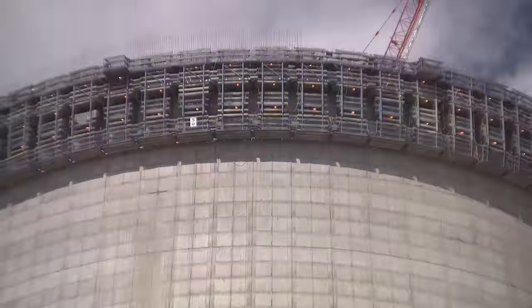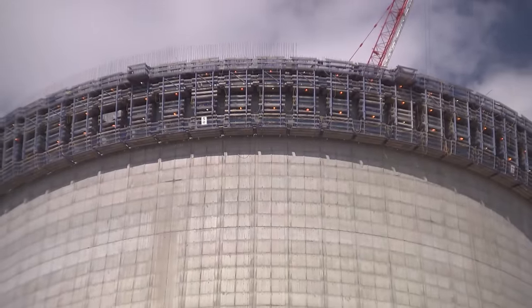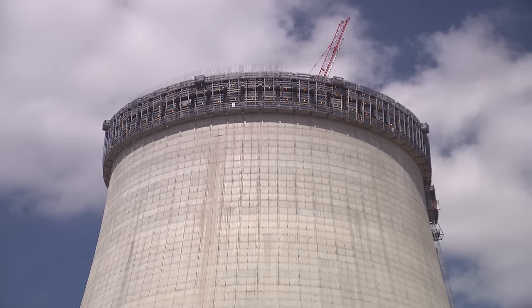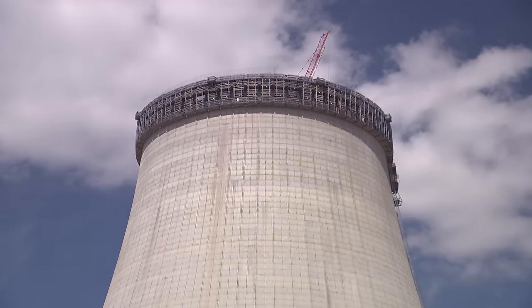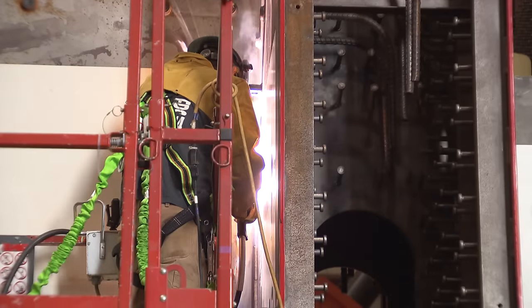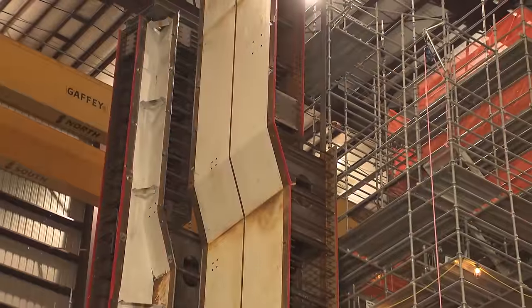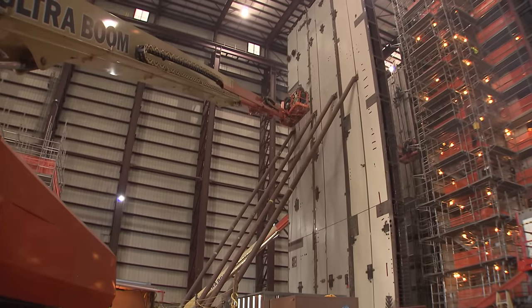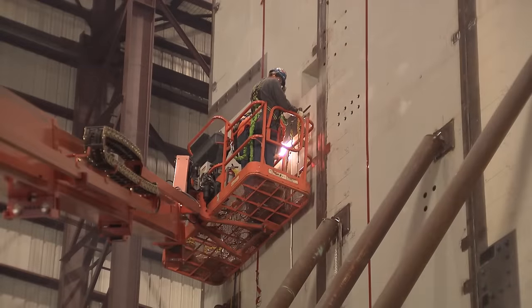The Unit 4 tower continues to rise from the landscape and currently stands at 500 feet, eventually topping out at 605 feet. CA-05 will be placed in the Unit 4 island during the first part of this year, and structural steel continues to rise over the Unit 4 turbine island. Over in the modular assembly building, more components for Unit 4 are underway — fabrication of 11 sub-modules for CA-01 are in progress, and sub-modules for CA-20 are being upended as seam welding continues.